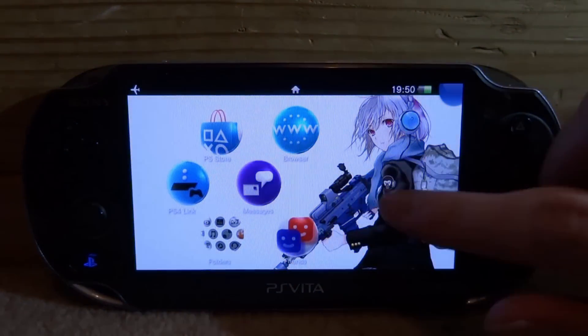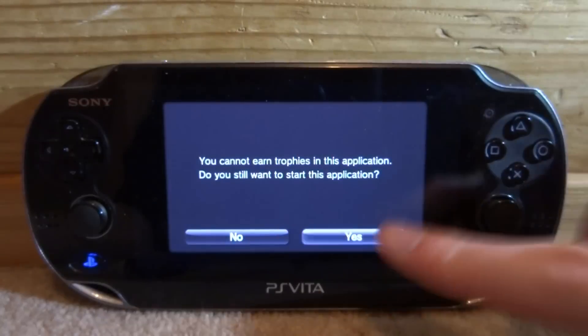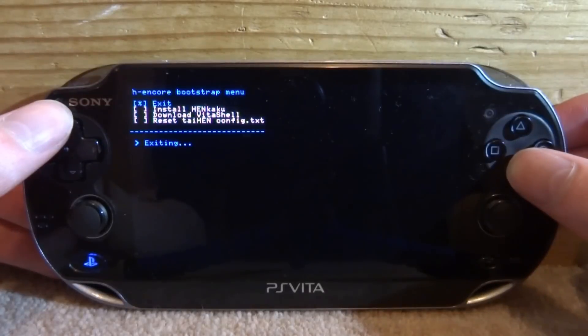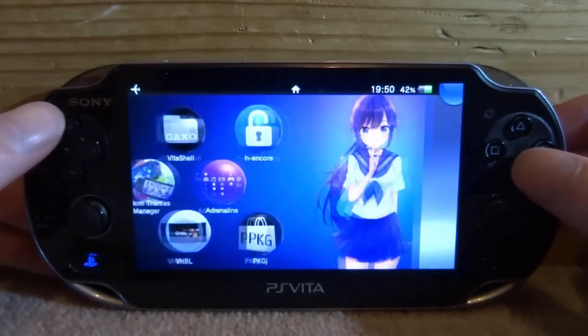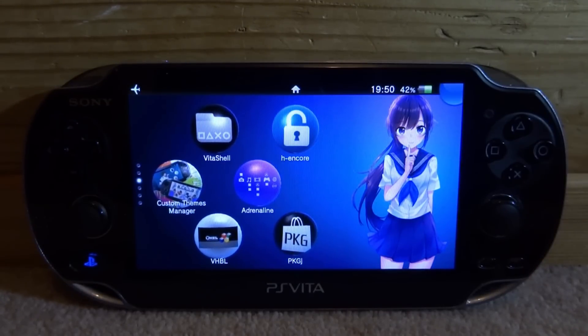Wait for your PS Vita to restart. Once it has restarted, we now just want to run the HEN Core update. Now just exit it, and we can test if Adrenaline is working without the glitch.